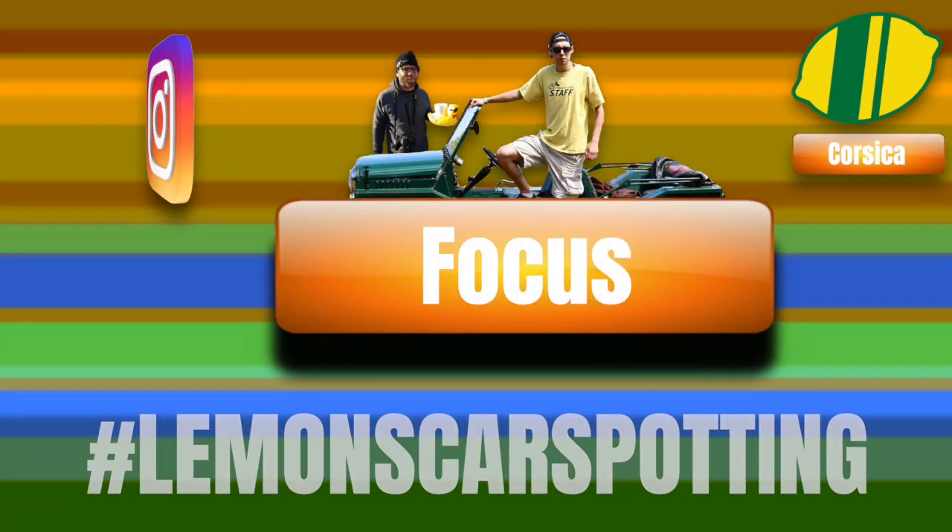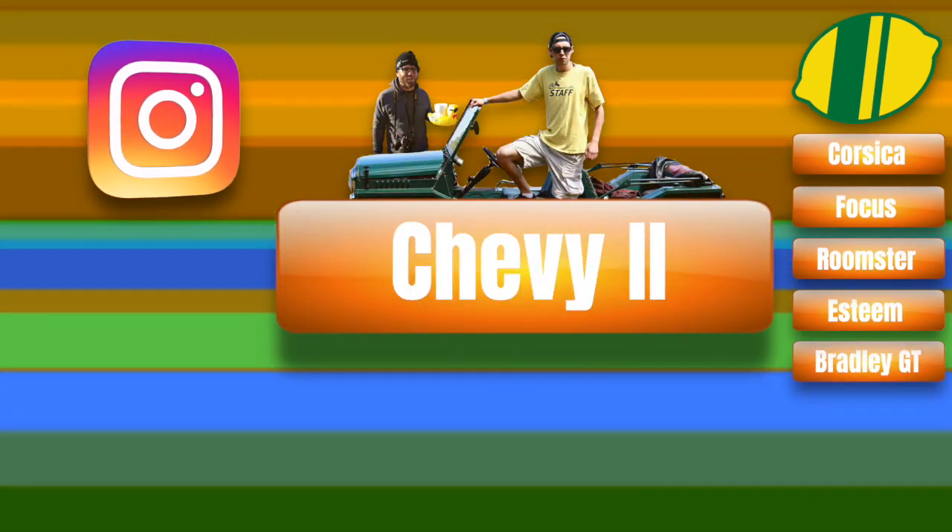This week on Lemon's Car Spotting. Hey, it's Nick and Eric. This is Lemon's Car Spotting. Let's get into it.